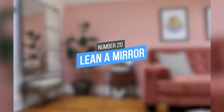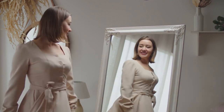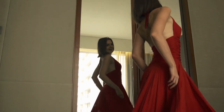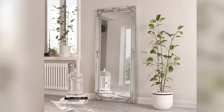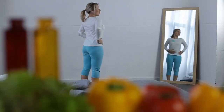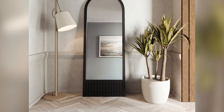20. Lean a Mirror. Mirrors are a great way to make small spaces seem larger and can also add light to a room. However, they can be quite heavy and need extra support when mounted on walls. If you're not allowed to drill into the wall, you can use a freestanding mirror that is designed to lean against the wall. These mirrors usually come with adhesive pads that stick to the back and help protect the wall from damage, so you can get the look you want without worrying about leaving marks.